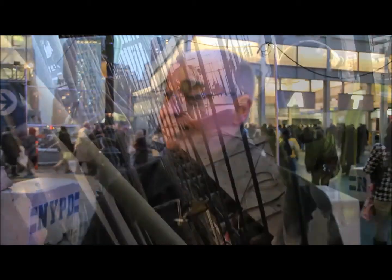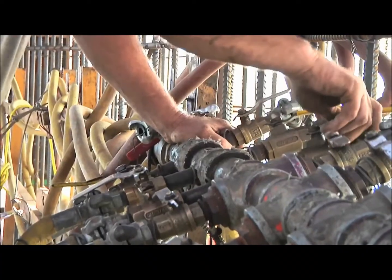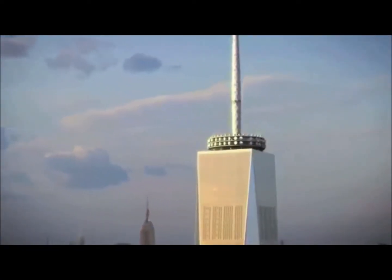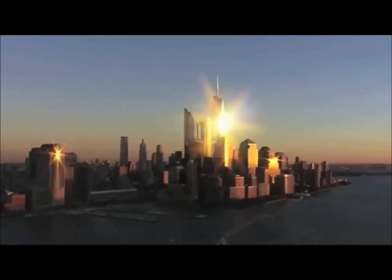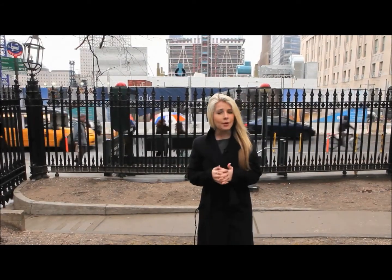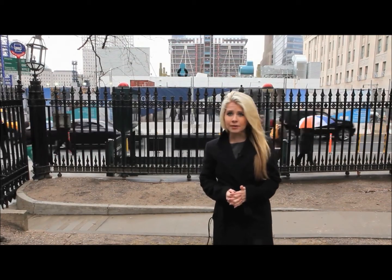Barring any future unforeseen weather delays, construction is set to be complete by the end of May. At which point, One World Trade Center will have become the tallest skyscraper in America and the fifth tallest building in the world. It is a symbol of hope and perseverance and a monument for those whose lives will never be forgotten.